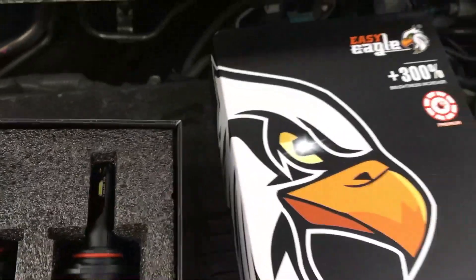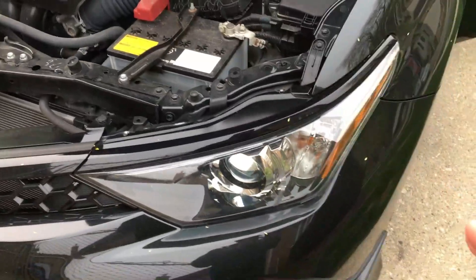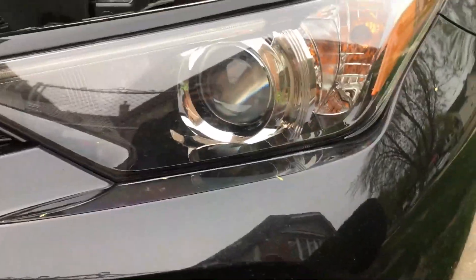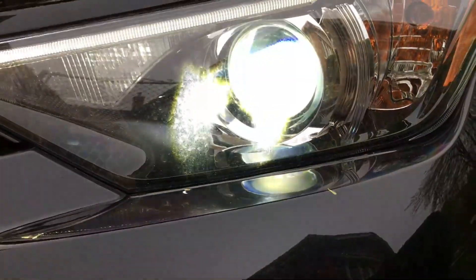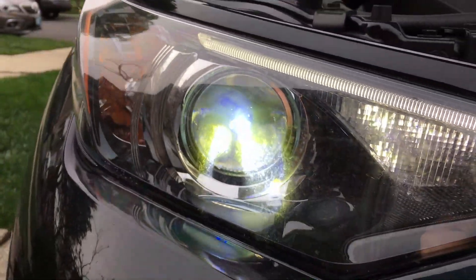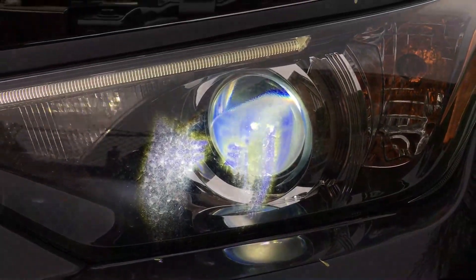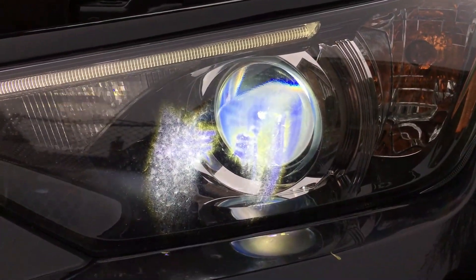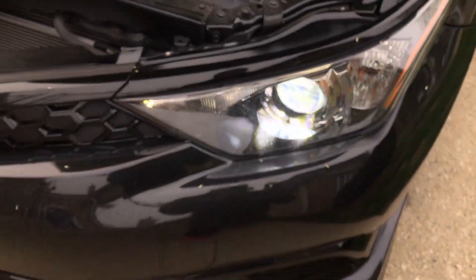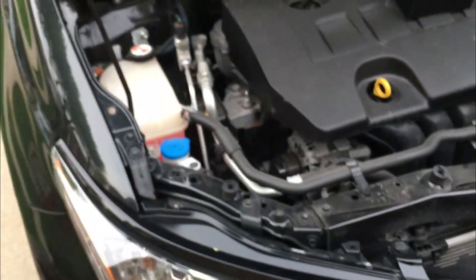These are from Amazon — links will be in the description. These should be brighter and a little bit more expensive than the eBay ones. I'm going to turn on the lights right now. Some of the problems we're experiencing, as you can see, is this flickering going on, and the brightness output is getting greatly reduced. So it's time to change them and we're going to upgrade them right now.